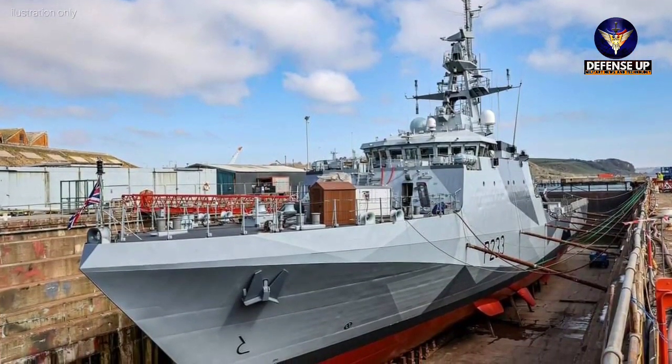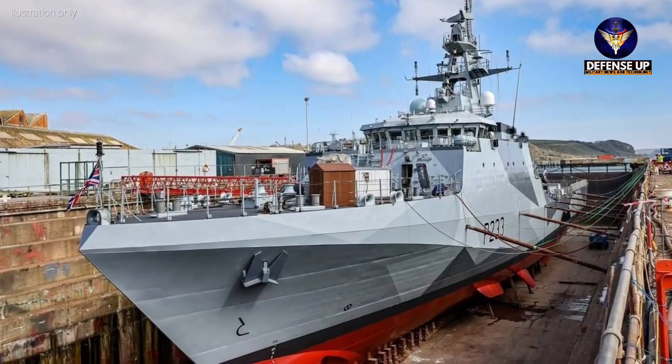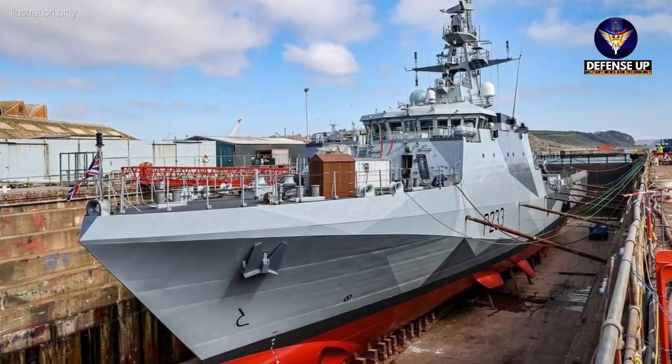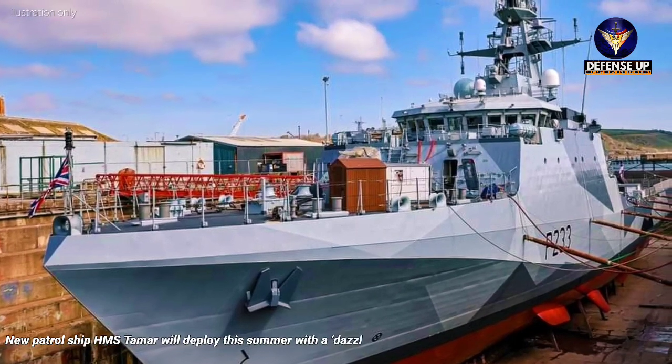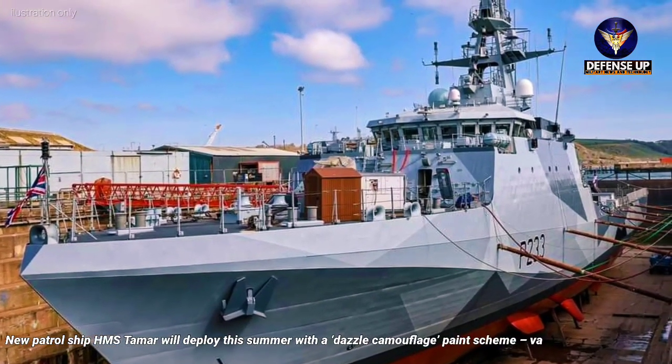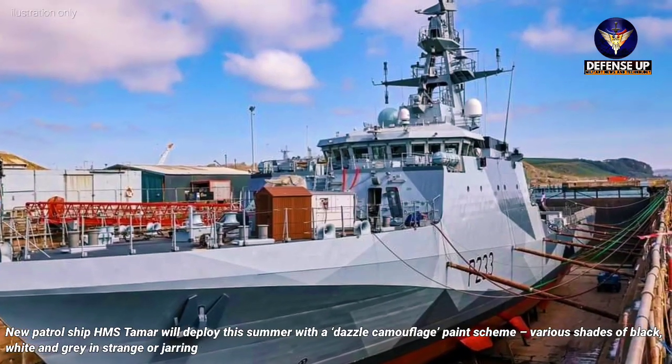An iconic paint scheme has been applied to a Royal Navy warship for the first time since World War II. Sighting from the Royal Navy, new patrol ship HMS Tamar will deploy this summer with a dazzle camouflage paint scheme featuring various shades of black, white and grey in strange or jarring shapes.